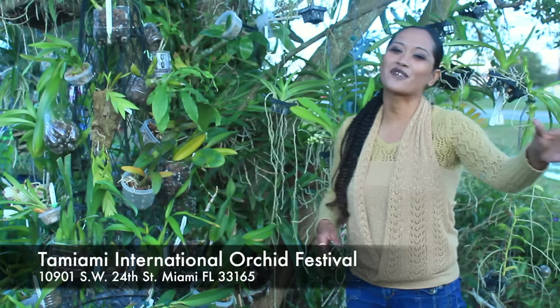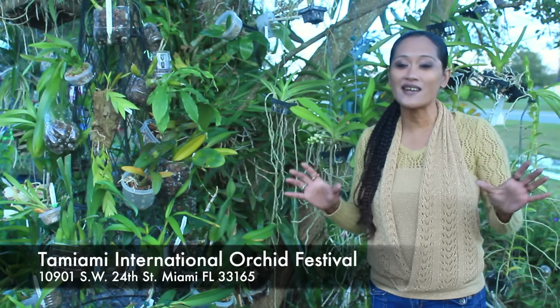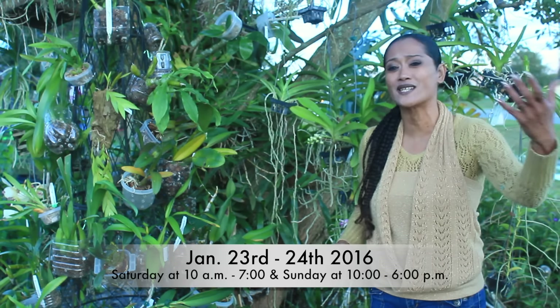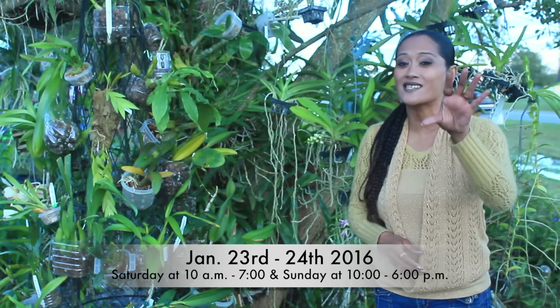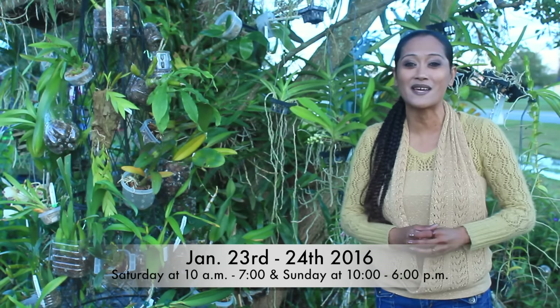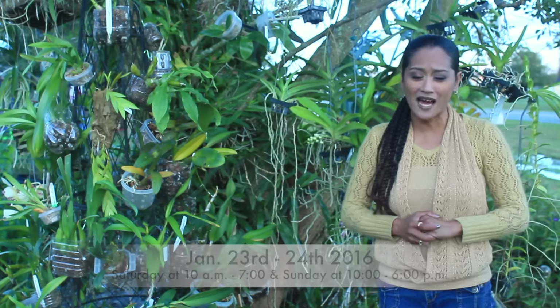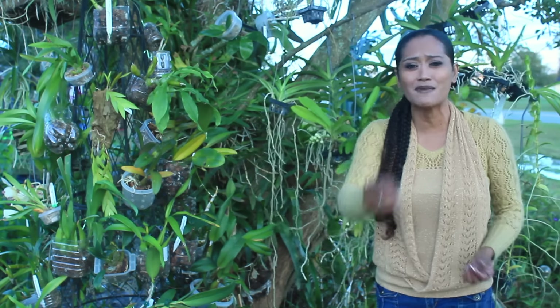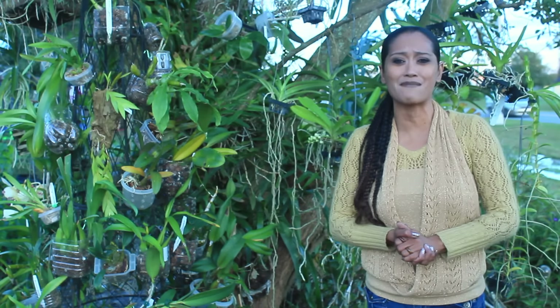And before I forget, I did want to mention that Motes Orchids is actually having a winter orchid show, and it is one of the best winter orchid shows around. So definitely, if you are in the Miami area, please be sure to check out the Tay Miami Orchid Show. That's going to be held on January 23rd and also January 24th, which is a Saturday and a Sunday. Motes Orchids is going to be there, Tom Ritter's Orchids is going to be there, and a whole slew of other phenomenal vendors as well. I'm going to be there, and I would love, love, love to meet all of my orchid buddies.